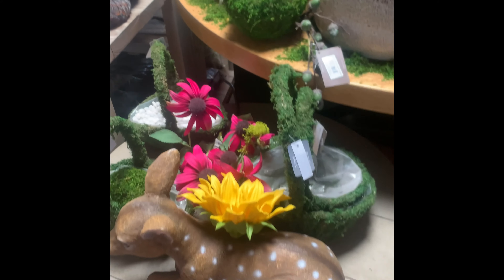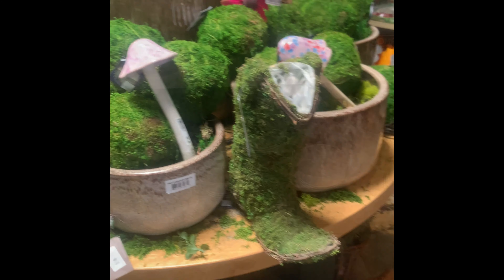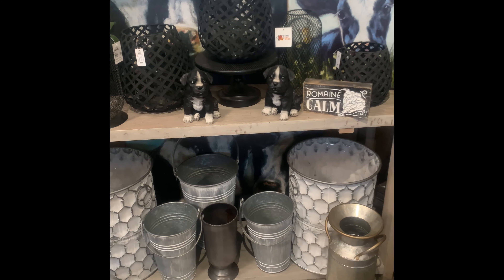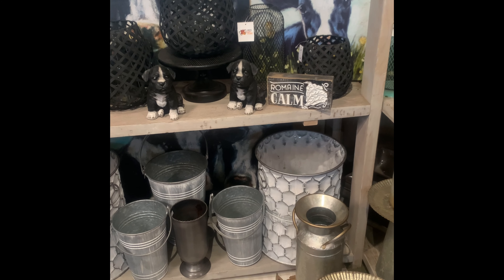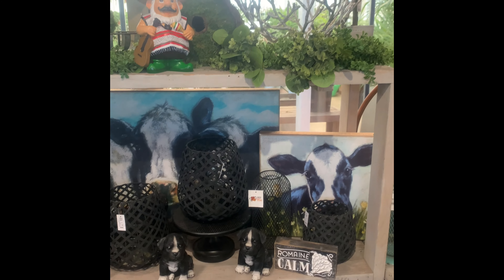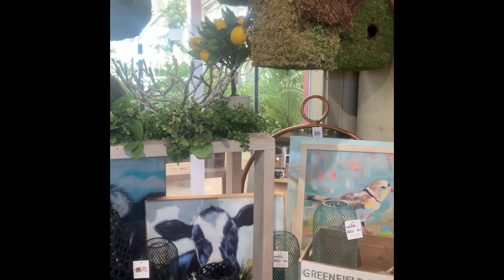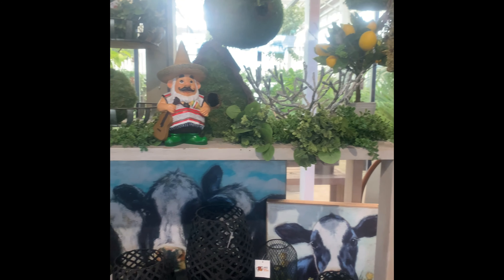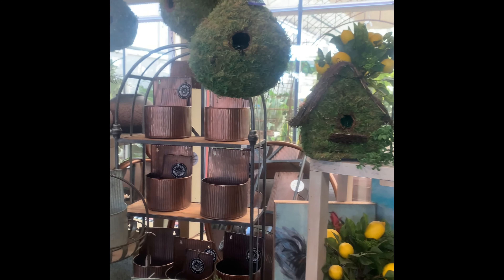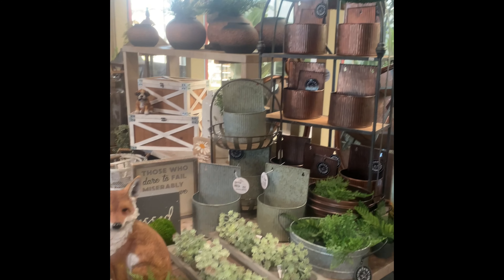Here we are in one of their little stores that they have on site. This had a lot of cute garden items — it's kind of like a little shed on the side. They do have a bigger main store where you can get a lot more supplies, but these were super cute little bird houses and a lot of cute gardening things that I really wanted but didn't get.